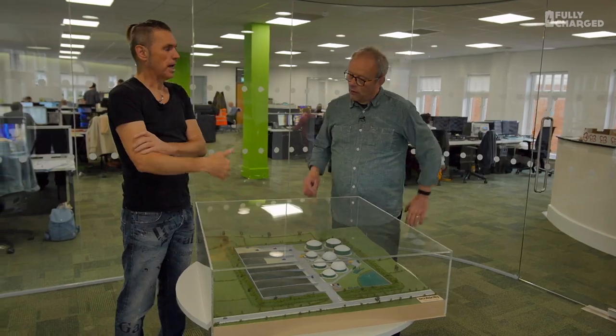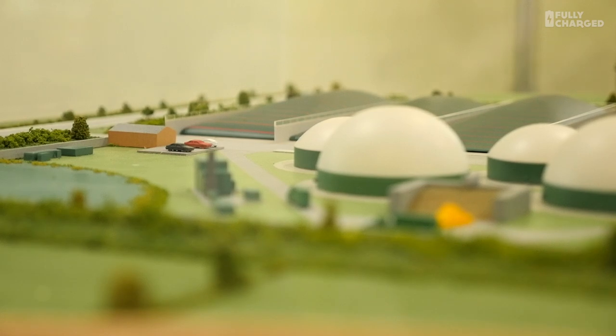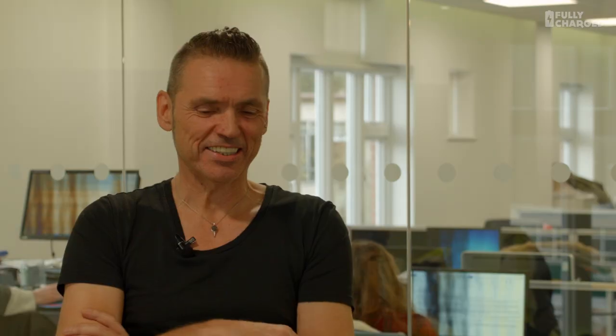All the fertilizers needed for that 5,000 acres comes from this green gas mill as a byproduct — once you've got the gas out of the material, the material is effectively composted grass. The whole thing is a cycle within that local area. The key is to have the land around the project, and then it just becomes farming traffic — moving grass down the road in tractors and trailers.